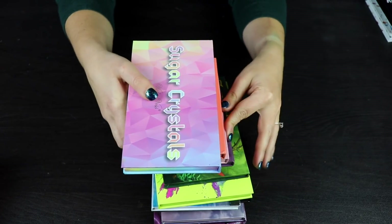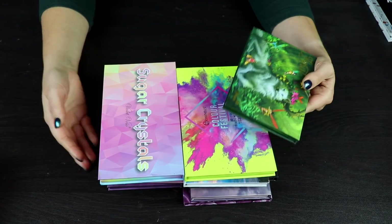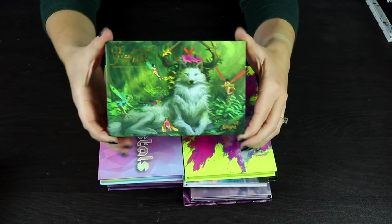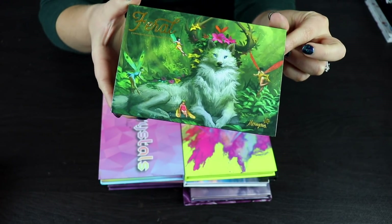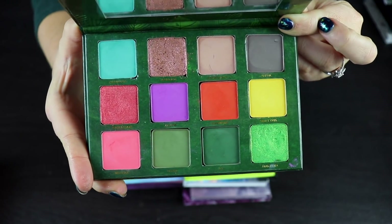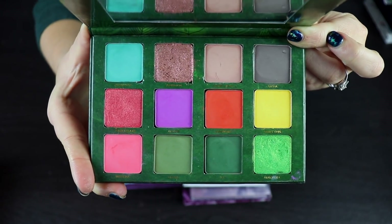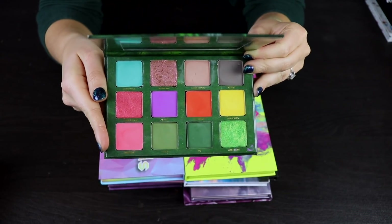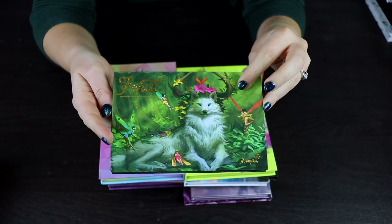Let's move into our next random pile of palettes — I sorted them based on the size of the palette. This is the Feral palette by Menagerie Cosmetics. Menagerie is one of my favorite brands. I love all of their palettes. Just look at this artwork. This is a beautiful, colorful palette. Their mattes are absolutely amazing, so pigmented. There is absolutely no way I'm getting rid of any of my Menagerie palettes, and this is one of my favorites.